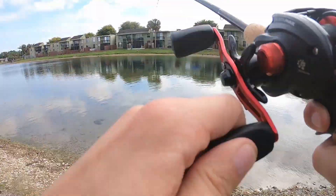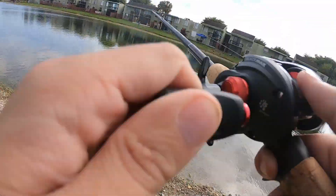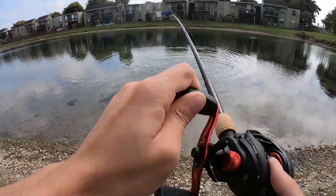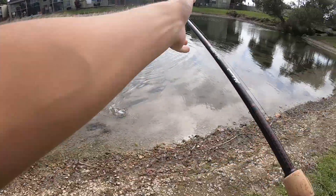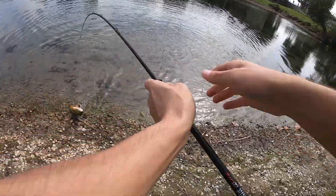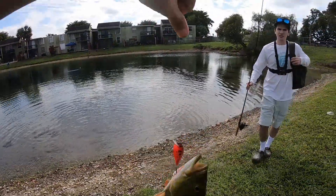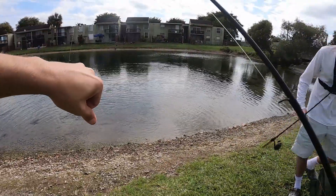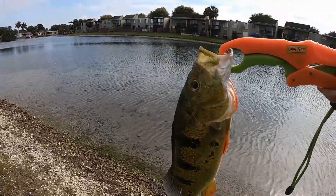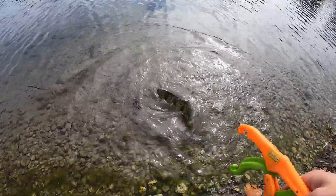I'm on! Nice — caught this guy on a crankbait. That was beautiful. I literally threw it and it landed right in front of him and I just started reeling it in. First time I've caught a peacock on a crankbait. Time to let him go — there he goes.